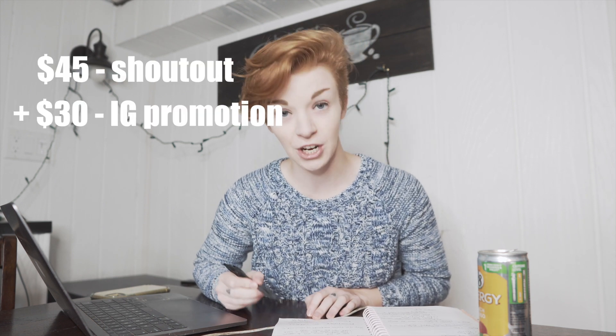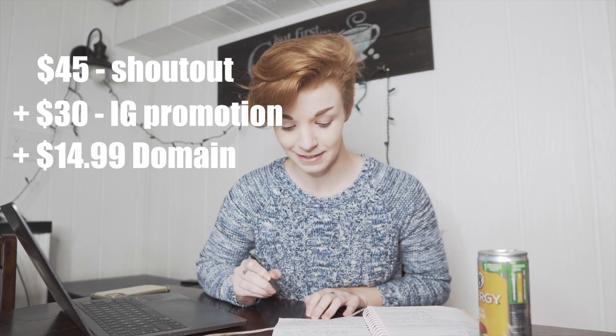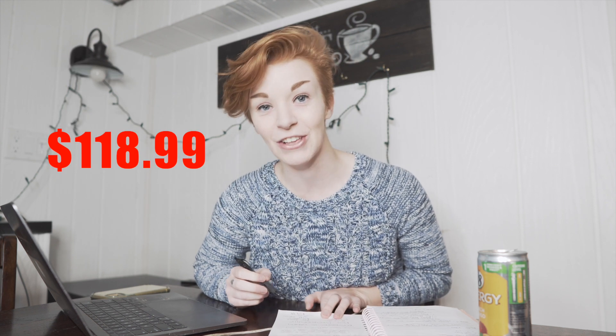I previously used Teespring because it was free to sign up. Unfortunately with Shopify you do have a $29 a month subscription fee and then you also have to pay for the domain. Yesterday I bought vanlifeinspired.com for $14.99 a year. In the last video I spent $75 on a shoutout and promotion on Instagram. Add in the $14.99 domain and the $29 Shopify subscription and that is $118.99 so far that I've spent on this business.